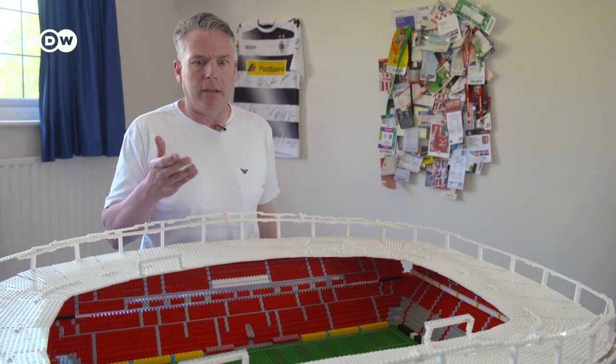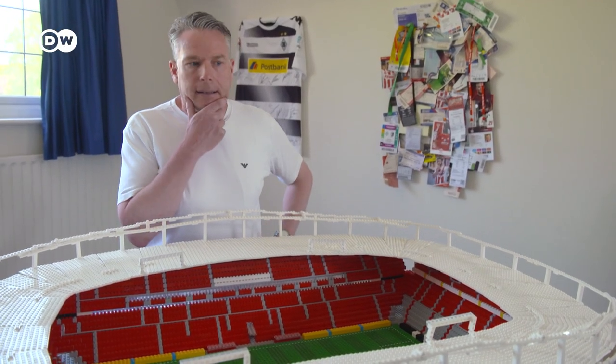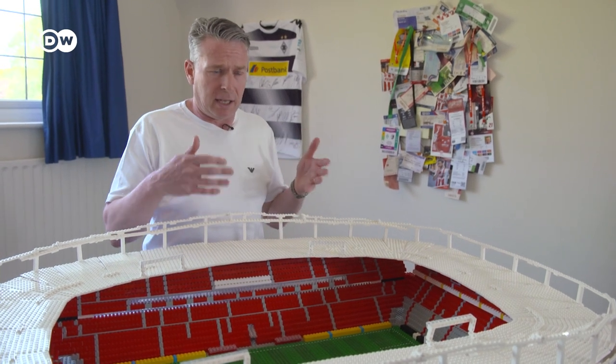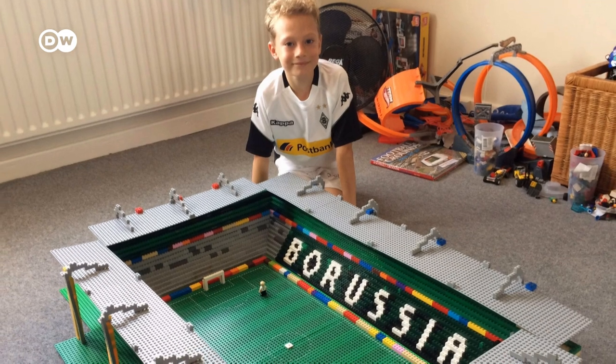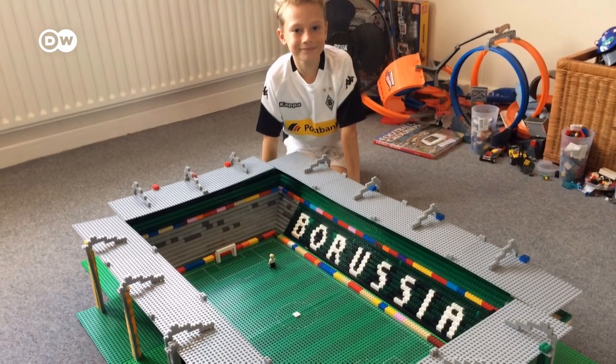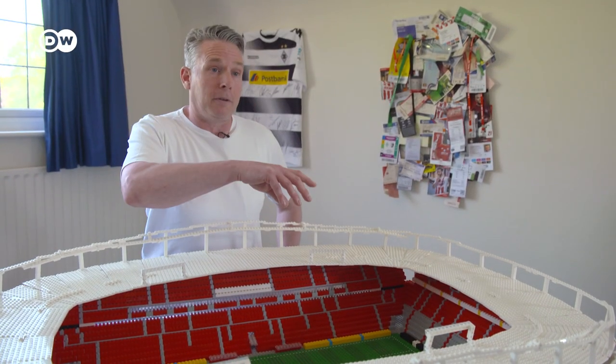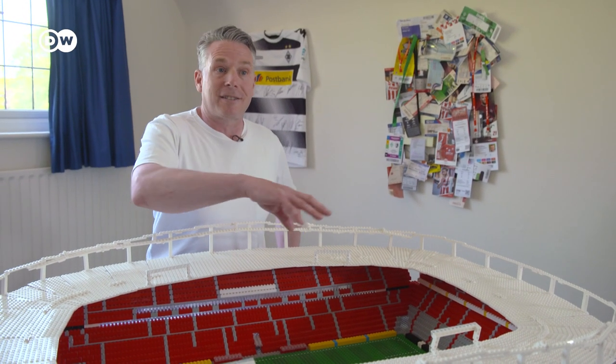He was eight, nine years old, and his stadiums — we didn't have the bricks at that point to really do things. So the stadiums were a little bit more basic. But funny enough, some of those stadiums are actually far more popular on YouTube than some of the stadiums he builds now.